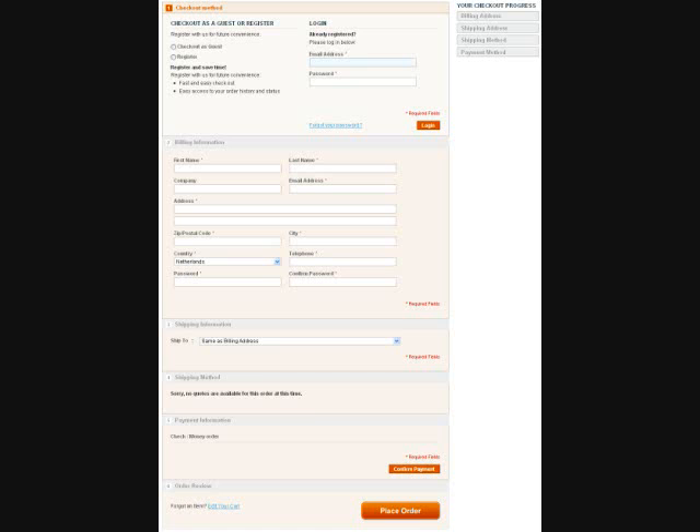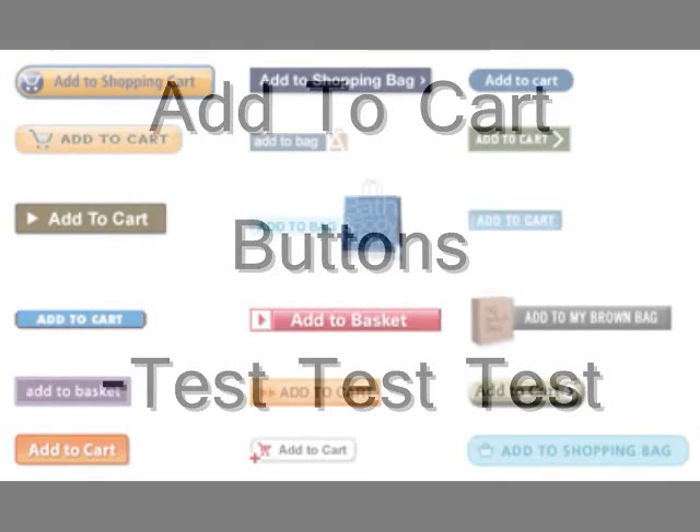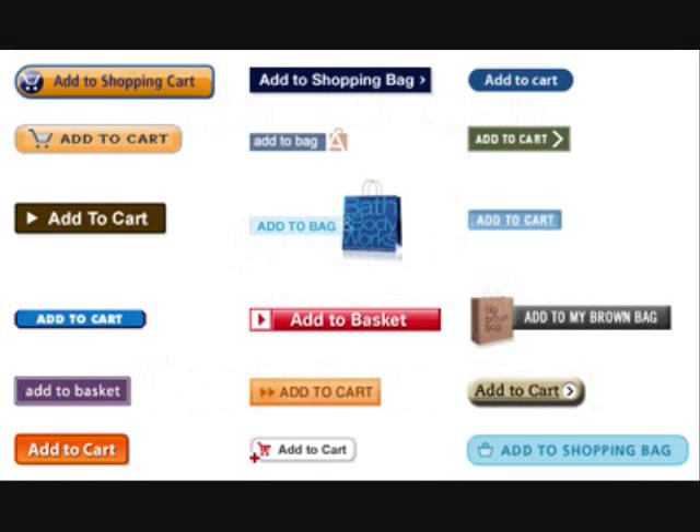The second thing to boost conversion rates is your add to cart buttons. These buttons, believe it or not, make a big difference when shopping, and there's research to back this up. What you want to do is really test different add to cart buttons with different wordings such as 'order now,' 'buy now,' and things like that, and keep track of the buttons and the sales of a particular day or week. It's better if you test by week or by month with different buttons.